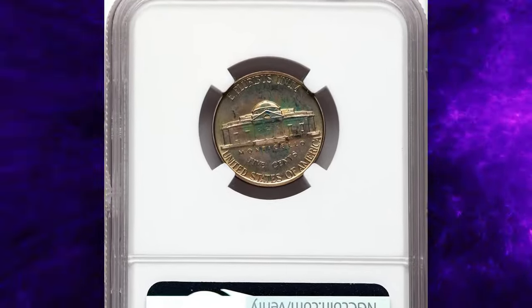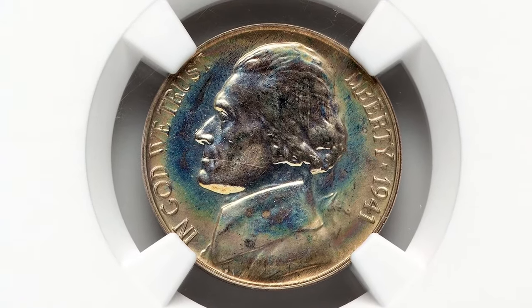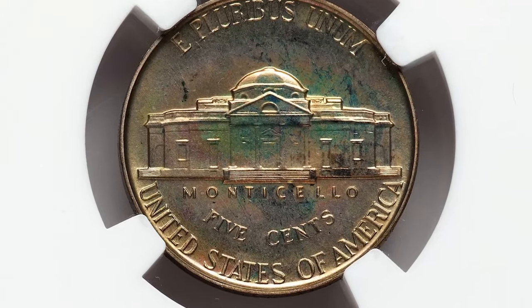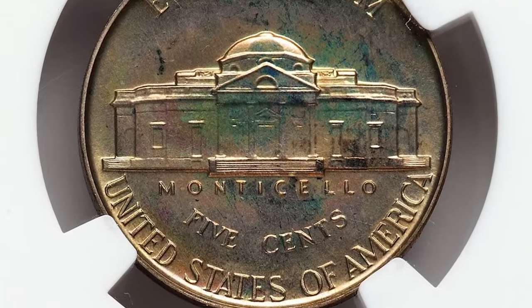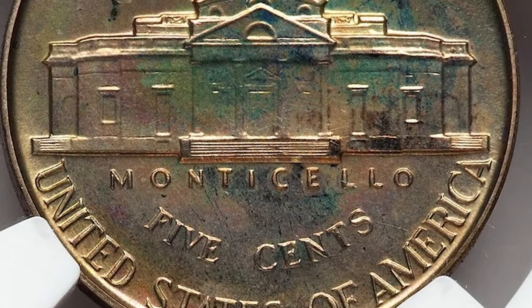This spectacular specimen offers sharply detailed design elements and virtually flawless surfaces with attractive highlights of jade, sea green, and lavender-grey toning. Eye appeal is terrific. It was sold for $2,640 at Heritage auctions.